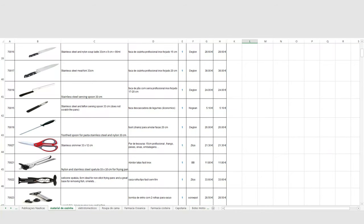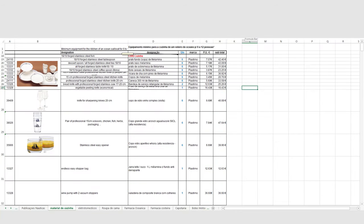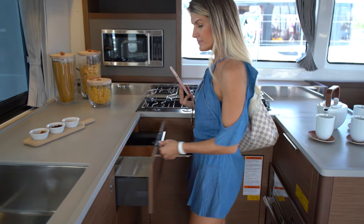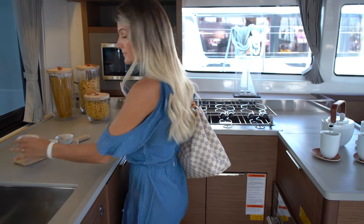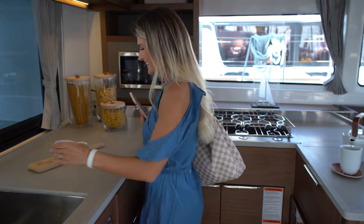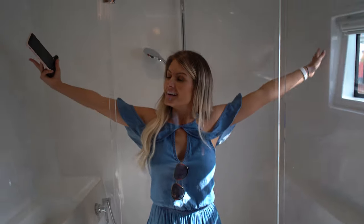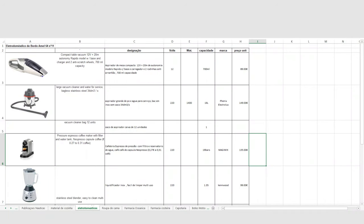There is a tab including all necessary items for the kitchen, including some photos. Patricia will be fully responsible for all kitchen items as well as everything related to the cabins and bathroom. We have also created tabs covering items like vacuum cleaners, blenders, and so on.